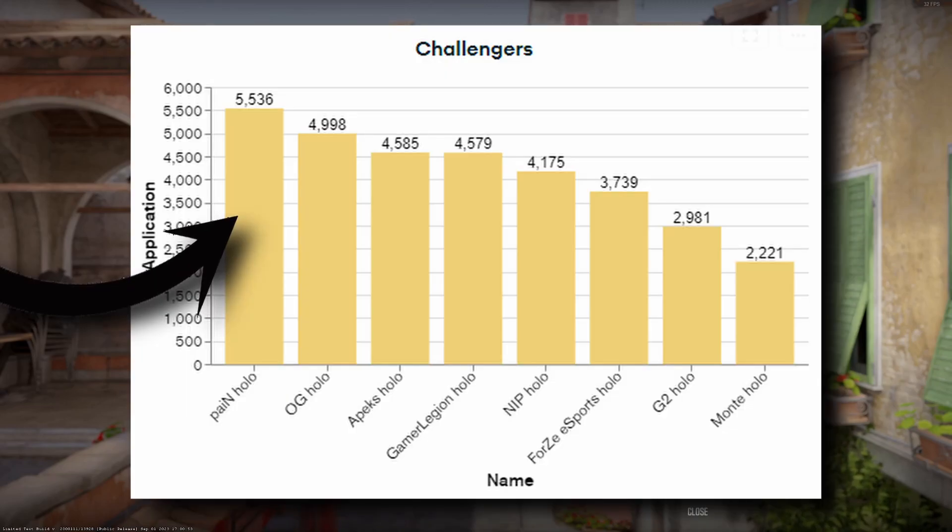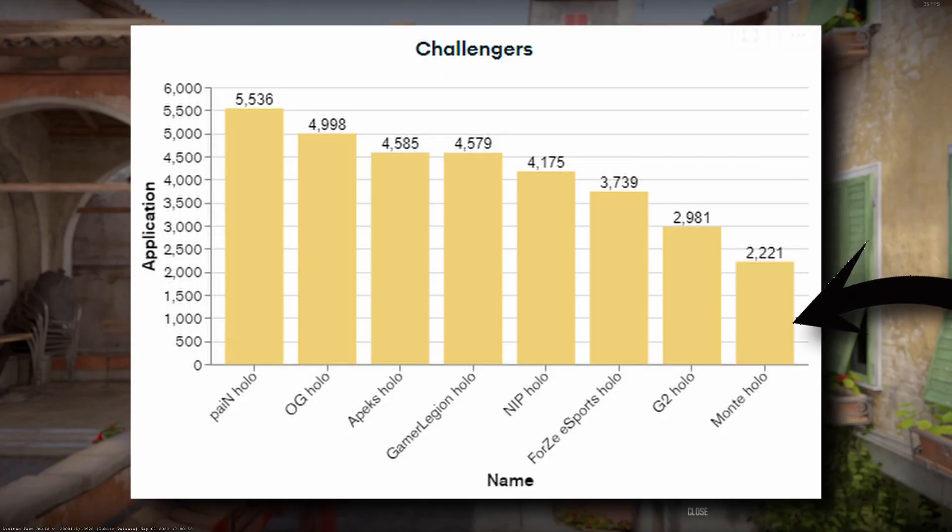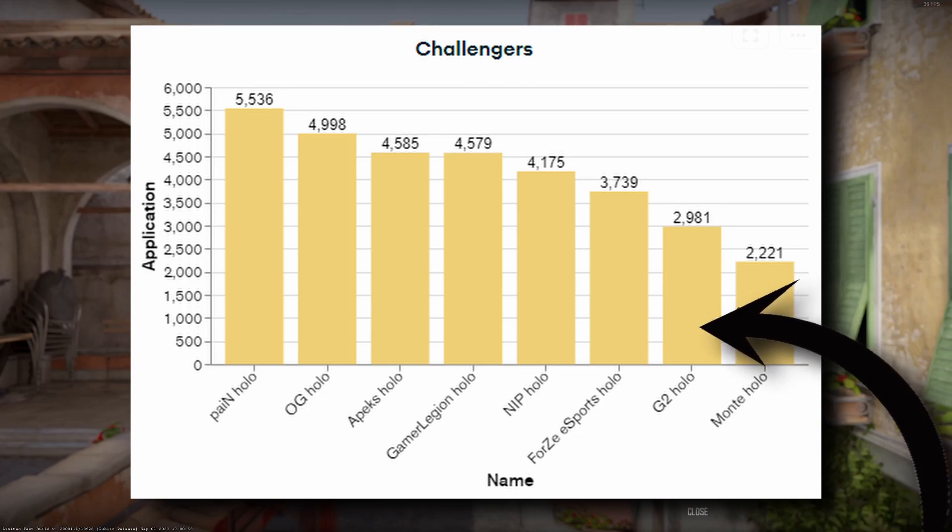Leading the challengers is Pain Gaming, with Monty being last with only about 2.2k applications. Taking a look at G2 from the challenger's capsule, I'm not sure why they are performing so poorly in this metric, especially compared to FaZe. I'm assuming it's overall potentially low demand for the challenger's capsule itself, and a little too high price to craft with for most of the player base.